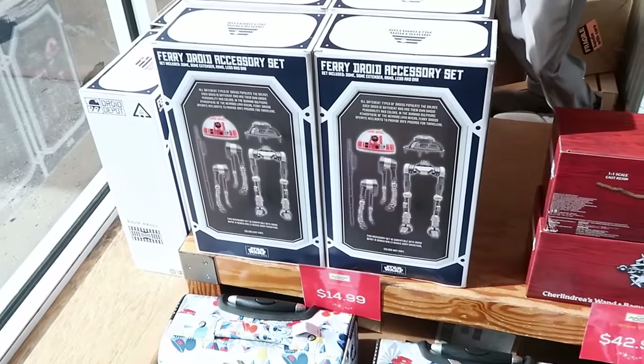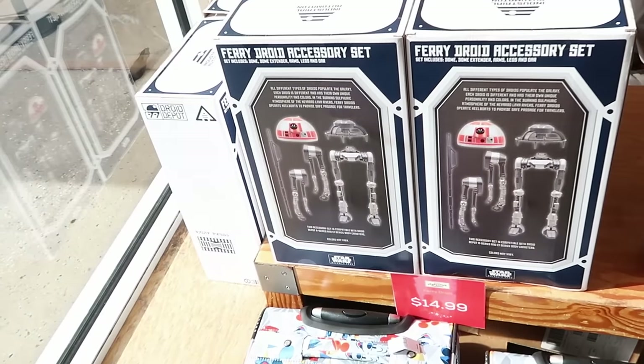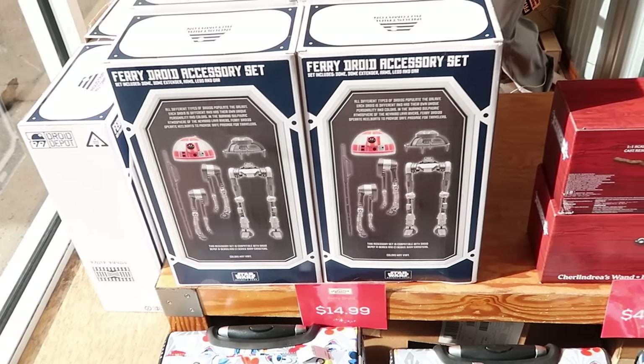On the opposite section as soon as you come inside, they have the Droid Factory accessory sets where you get the dome, dome extender, arms, legs, and the D.A.R. — those are only $15 a piece, a really good deal. They're about $65 over in Star Wars Galaxy's Edge.